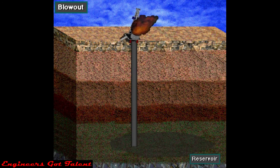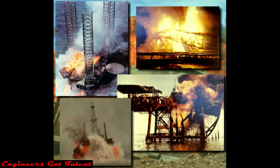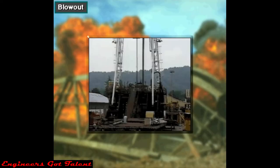A blowout is dangerous — formation fluids like gas and oil blow to the surface and burn. Blowouts can injure or kill workers, destroy the rig, and harm the environment. Rig crews therefore train and work hard to prevent blowouts. Usually they are successful, so blowouts are rare, but when they happen they are spectacular and thus often make news.